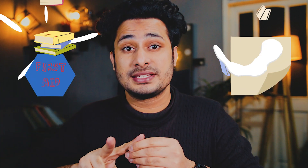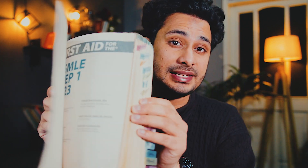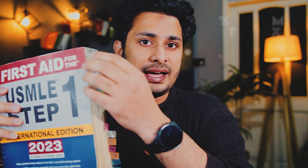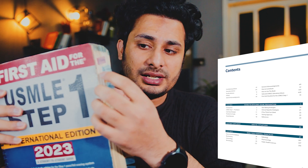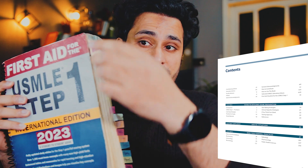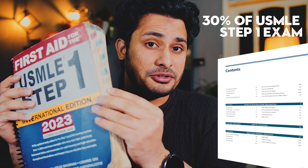For the best study resources for USMLE Step 1 with no wasting of time, there are two main important resources that will cover 80% of your content. Number one is First Aid — the holy book of USMLE Step 1. This book has almost 700 pages. There are 10 systems that cover 70% of First Aid, and the general sections — like biochemistry, immunology, microbiology, pharmacology, and biostats — cover the remaining 30%.